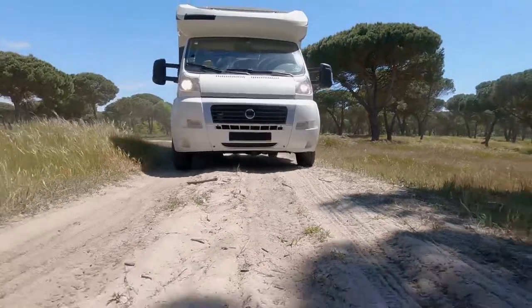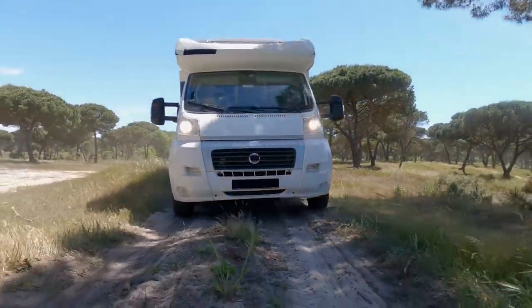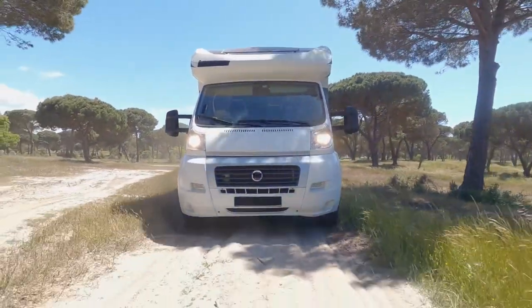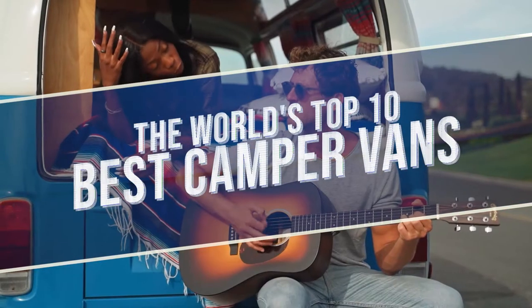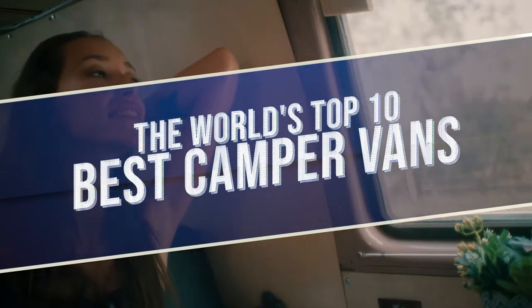It just so happens that we're in the midst of a luxury camper and trailer golden age, which has made it simpler than ever to live on the road in comfort. So here are the top 10 campers that will make living in a van comfortable and stylish.